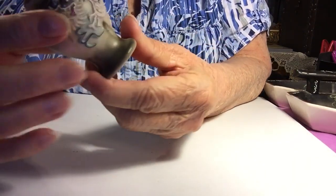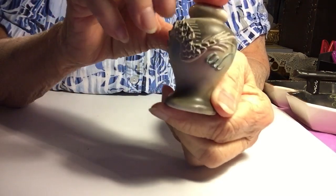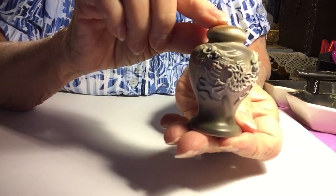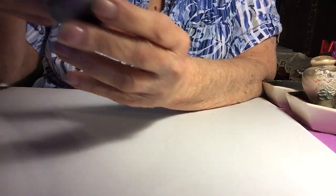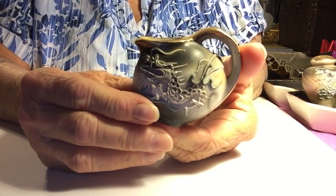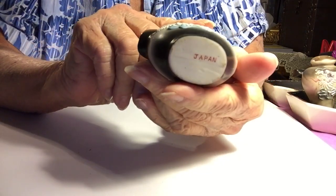I wish I had two of these — this is a salt shaker. It has this little cork. No marks on this one. Very nice. So I'll be looking for the pepper to go with this one. And then I got this little piece — a water jug, or a pitcher I guess you'd call it. And just a Japan mark on this one.